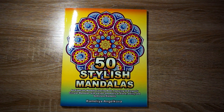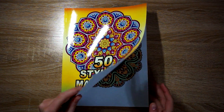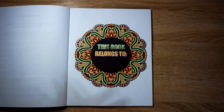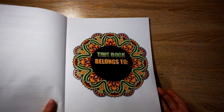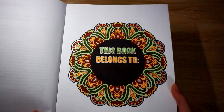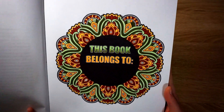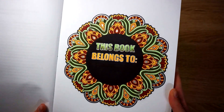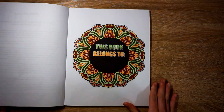I completed my first mandala from 50 Stylish Mandalas by Camilla Angel Kova — I just did the first 'this book belongs to' page. I did this back in November, so it was just a kind of fall-ish palette. I outlined the words with a silver gel pen. I usually pick one or two gel pens and a couple of alcohol markers to do my mandalas.